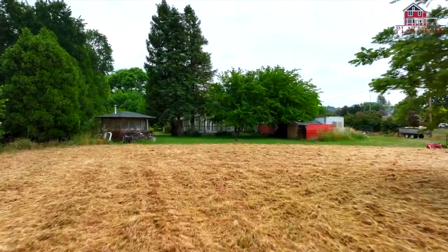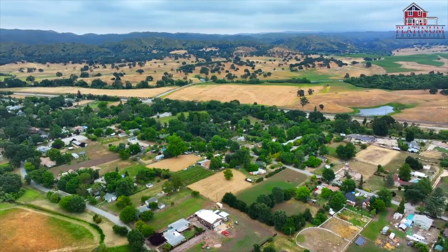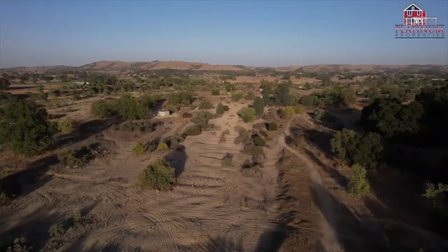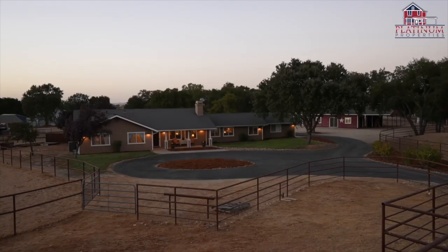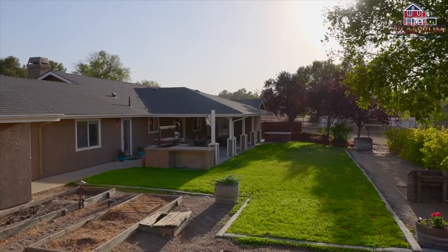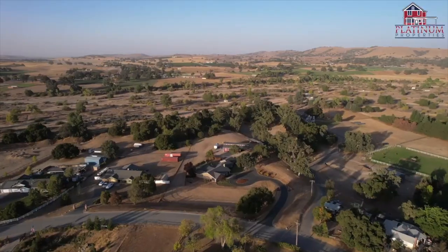Values in Atascadero for your little ranch or ranchette are going to start in the 700s for something that needs some work on maybe an acre or two, and they climb all the way up to over two million depending on what the property has to offer. Most acreage properties in Atascadero are on the smaller side — sometimes one or two acres — but it's pretty common to see a three to five acre parcel. There are also some areas along the riverbed on the east side that have a really similar feel.